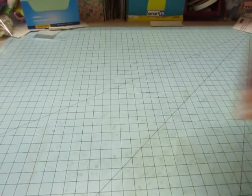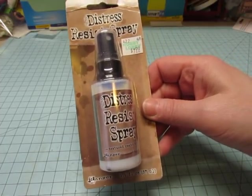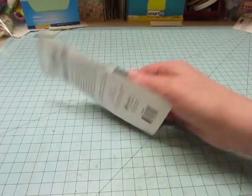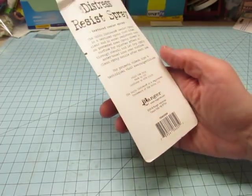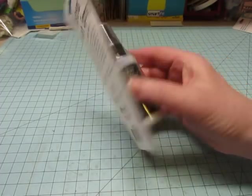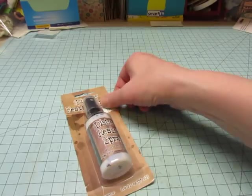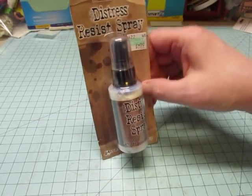And I got this — I wanted to try it because I saw it in a magazine. Distress Resist Spray, $7.99. Apparently you spray it onto your paper, and then you can use a water-based ink over it, and where the spray is, it resists the ink. So I thought it would be fun to play with. It was $7.99, but I used my 40% off coupon for that.